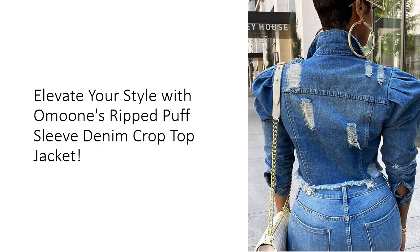Crafted from premium cotton fabric, Umun's Denim Jacket offers unmatched breathability and lightweight comfort. Perfect for spring, autumn, or chilly summer evenings, this versatile piece elevates your wardrobe with its trendy ripped design and casual yet sophisticated aesthetic. Whether it's a casual outing or a night on the town, this jacket has you covered.